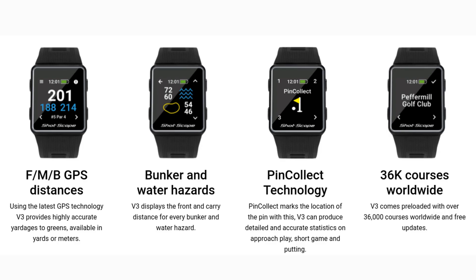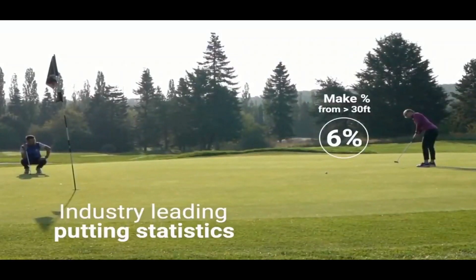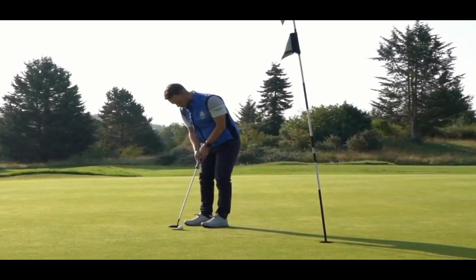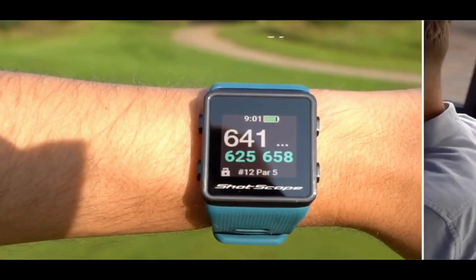The watch has 36,000 pre-loaded courses and comes with a color display screen that is easy to read even in the sun. The ShotScope features a dual GPS antenna system for more precise yardages and a 10-hour battery life to get multiple rounds in. It also has standard features such as front, middle, and back distances to the green and your last shot distances.